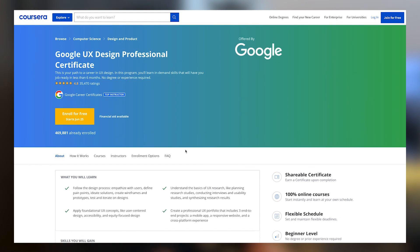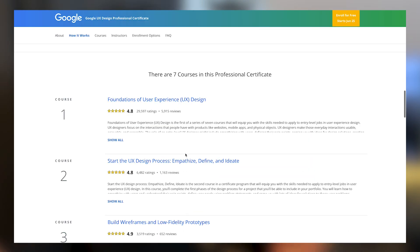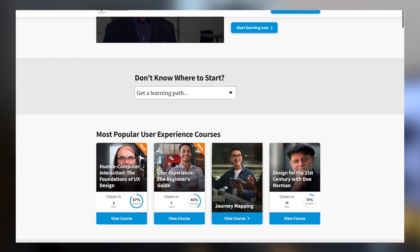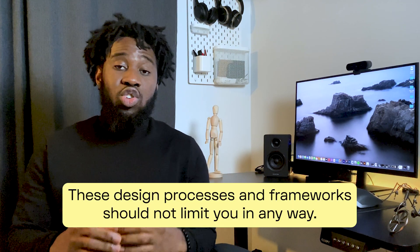A good way to learn and practice these design processes is to take an introductory UX design course. I recommend the Google UX Design Certificate hosted by Coursera — it is very beginner-friendly with less than 10 hours of study per week. You can also enroll in Interaction Design Foundation courses taught by experts in the UX design industry. It's important to note that these design frameworks should not limit you — they're just guides, and it's ideal to jump between or go back and forth on different steps based on your project's requirements.